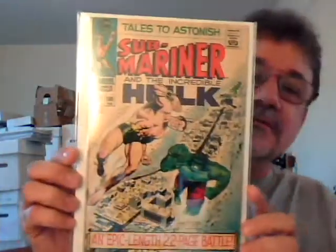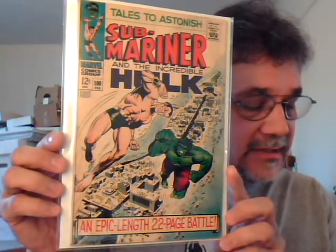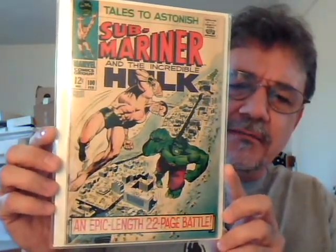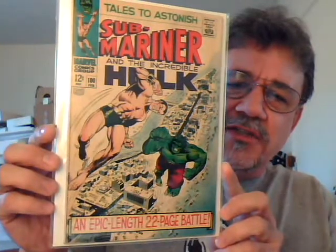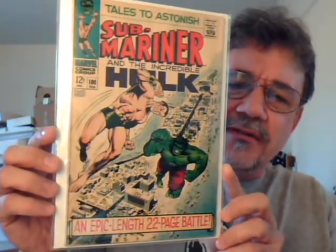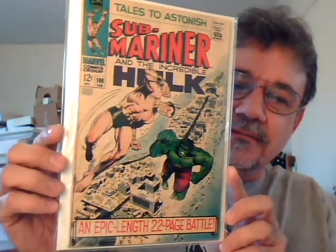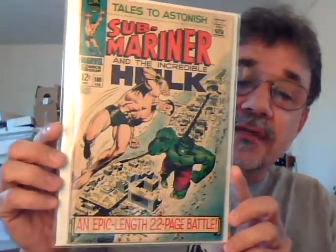Tales to Astonish number 100 — another classic cover. I think it was Marie Severin; I think she was one of Marvel's really underrated artists. I ran into John Severin — I think John was her brother maybe. But she did the cover and the interiors on this. I think in this issue Submariner's trying to enlist the Hulk in his war against mankind, and of course the Puppet Master interferes and gets the Hulk under mind control, and the melee ensues. But it's another great book.